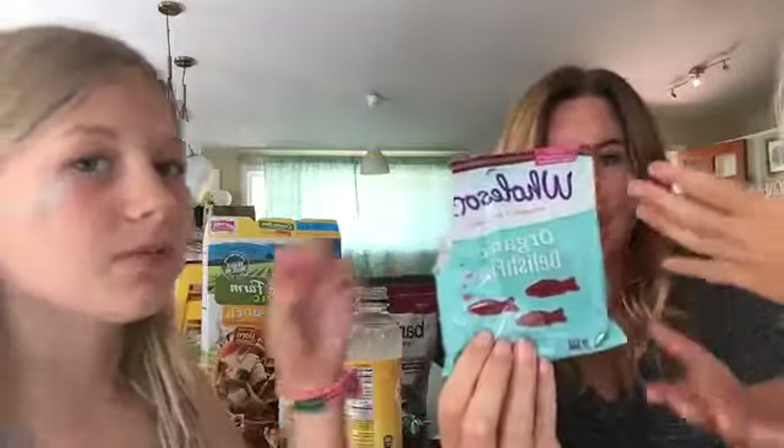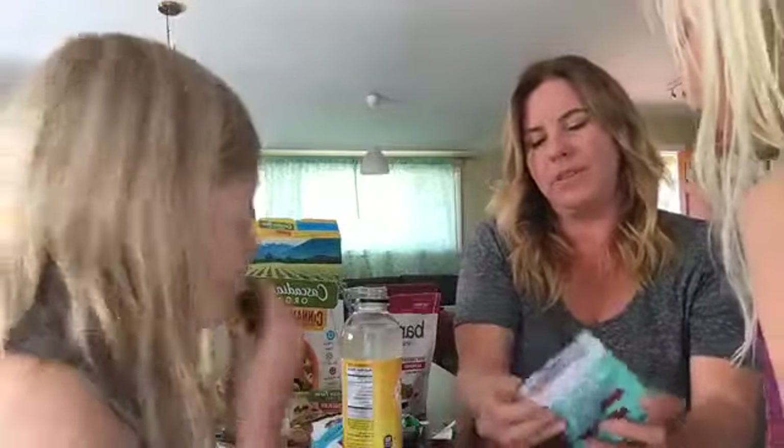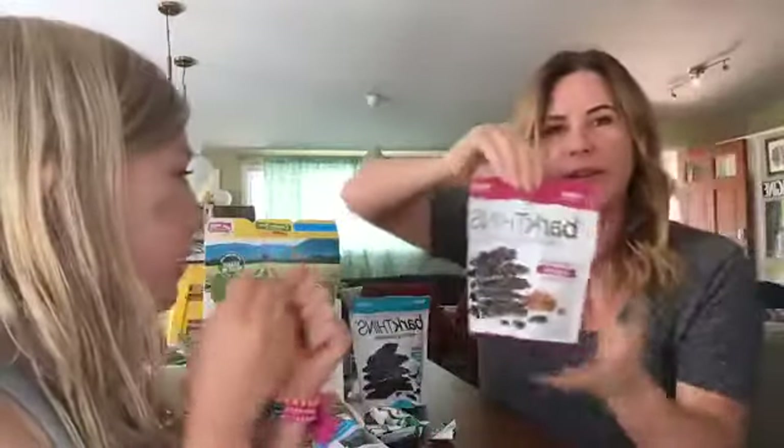These are organic fair trade Delish Fish. I really like the blueberry ones. Give a close-up of that one, India, before you try it — they look a little like Swedish fish, because they practically are Swedish fish. Try one and see what you think. This is good — super good!